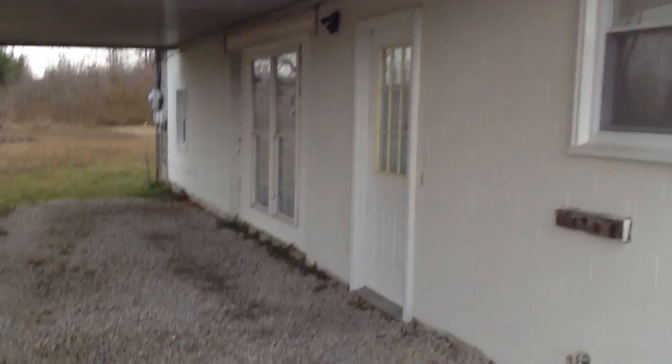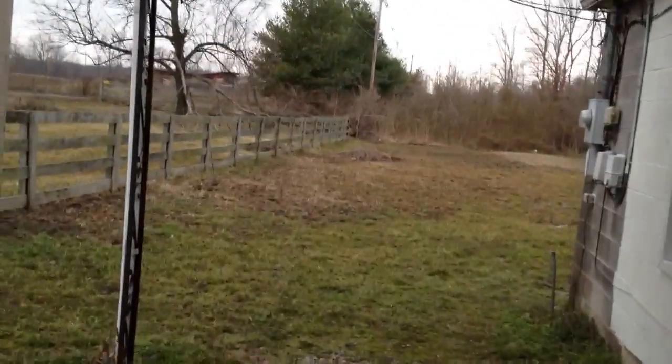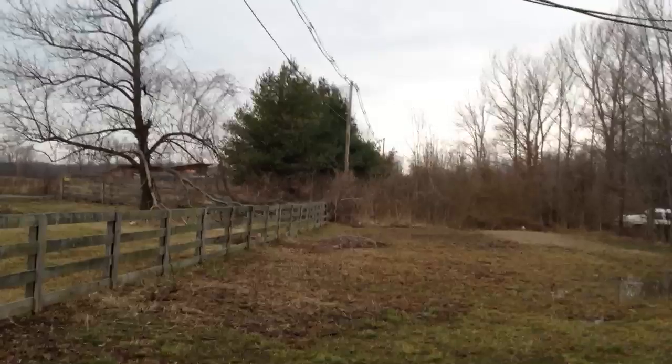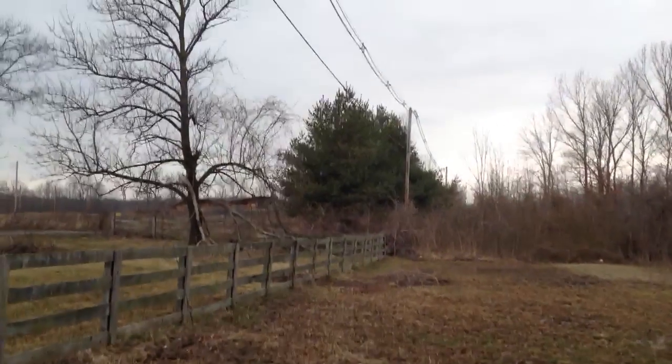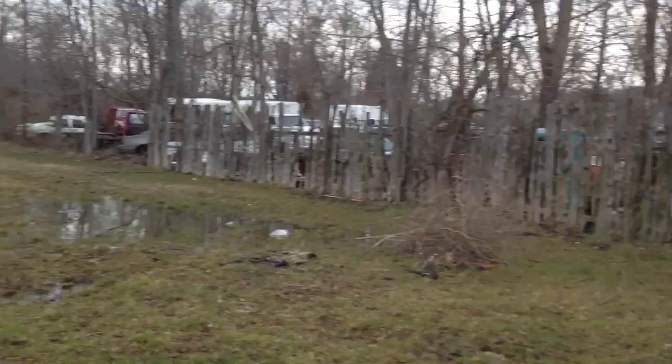Alright, I'll do a quick tour. I'll show the backyard here real quick. It's a little wet right now. That's the backyard.